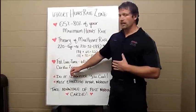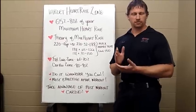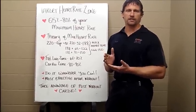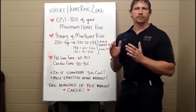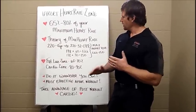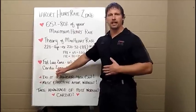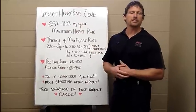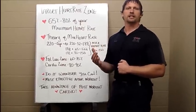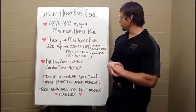Now take another athlete like a guy that's going to ride in the Iceman Cometh — it's a bike race from Kalkaska to Traverse City. He's literally going to be in an all-out sprint from Kalkaska to Traverse City. His goal is to train his cardio in the higher zone, in the 80 to 90 percent range. He's going to train his heart and his lungs to deliver the blood and oxygen to simulate his race from Kalkaska to Traverse City.